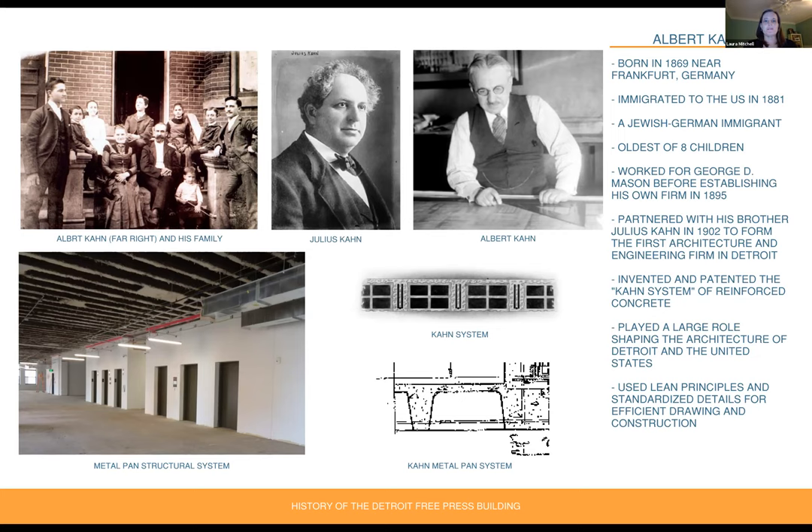Albert Kahn played a large role shaping the architecture of both Detroit and the United States. His firm caught the attention of Henry Ford for using lean principles and standardized details, which created efficient and quick drawings and construction.